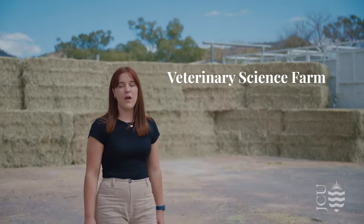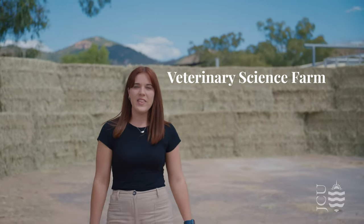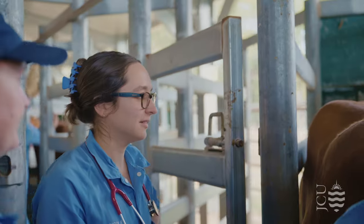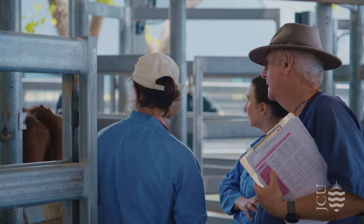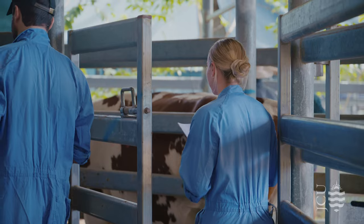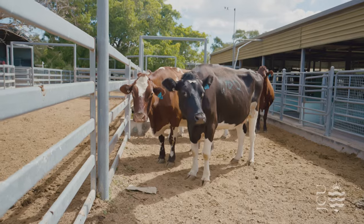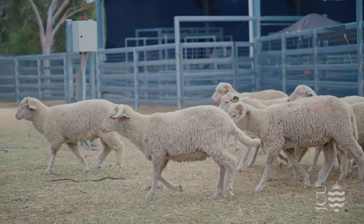JCU's VET students receive a world-class education with hands-on experience from skilled lecturers. Students have the opportunity to gain practical skills within JCU VET, the university's own veterinary practice and teaching hospital, as well as the animal farm on campus that's home to cows, goats and many other animals.